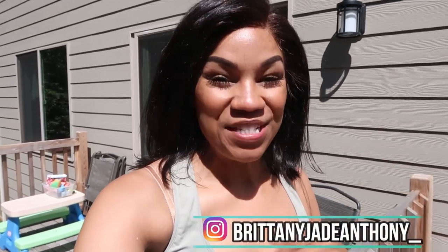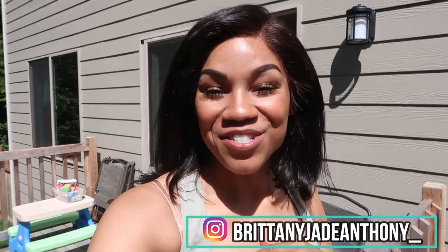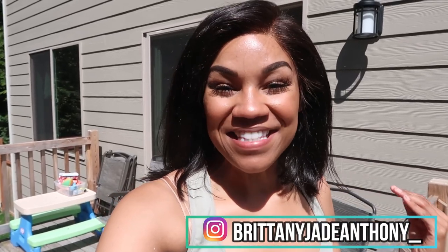Hey guys, what's up? Welcome back to my channel. It is your girl Brittany Jade. If this is your first time ever clicking on one of my videos, thanks so much for stopping by. Every Wednesday here on my channel, we do a What I Eat Wednesday video, and that is what today is all about.